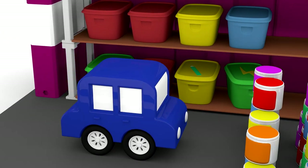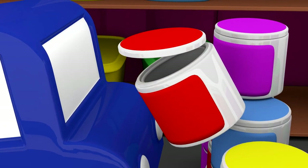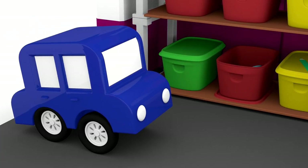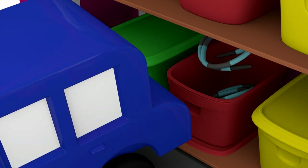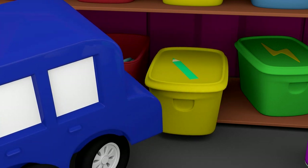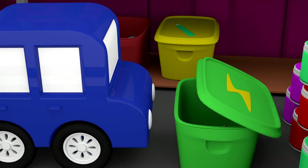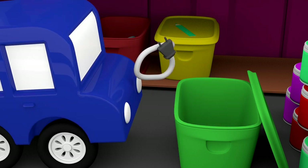The blue car is looking in the garage. He's looking in the jars, and in the boxes! Pencils are in the yellow box. And in the green? A wire! The vacuum is electric powered.